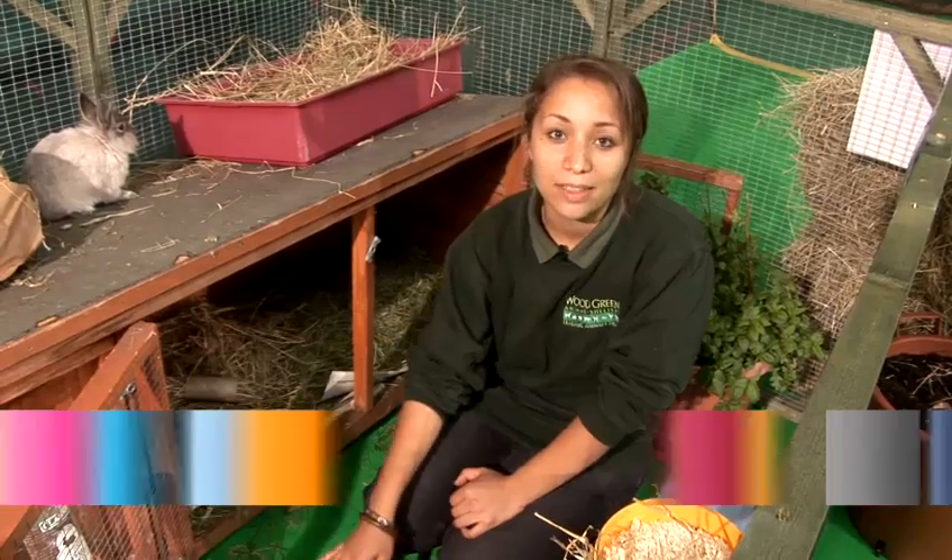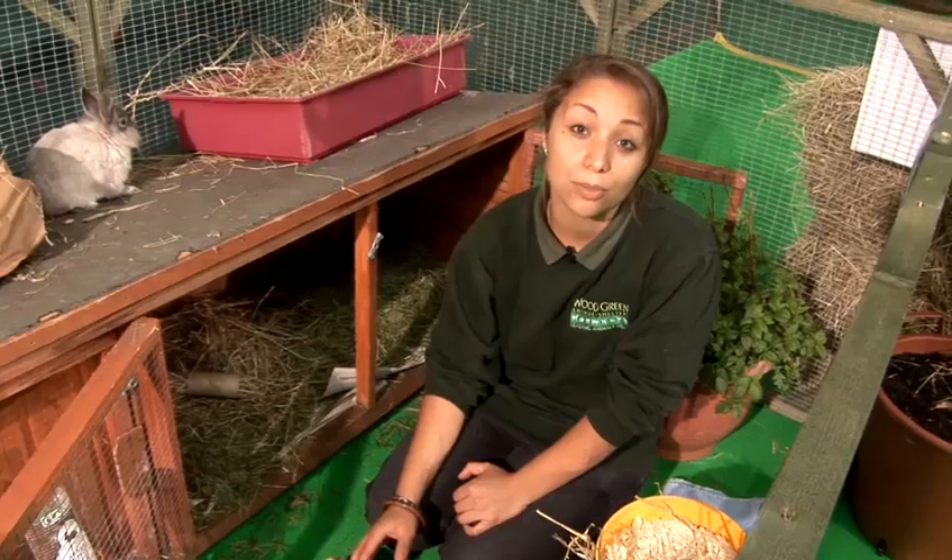Hi, my name's Marie and I'm the Deputy Manager of the Small Animal Department of Wood Green Animal Shelters. Today I'm going to show you how to choose suitable rabbit bedding.